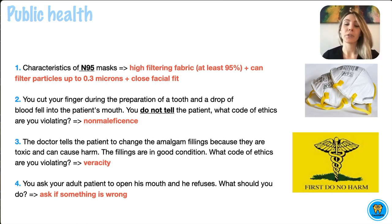Supposedly, it filters particles as small as 0.3 microns. And lastly, it is really good because it has a closed facial fit, which means that the mouth and the nose are a lot less exposed to the outside world than with, let's say, a surgical mask or just some of those cloth masks.